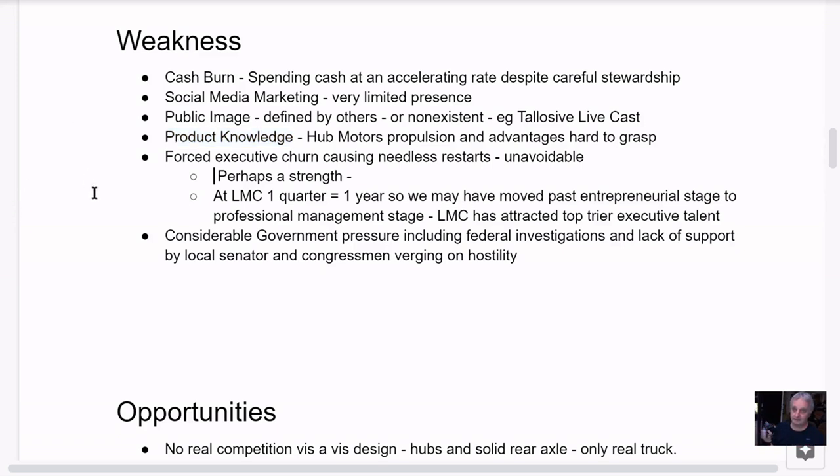Another problem is forced executive churn causing needless restarts — mostly unavoidable, driven largely by political pressure from the SEC and DOJ. Tesla had to deal with a lot, but they never had to face this political dynamic. They had shorts, the press against them, conventional thinkers against them, but not this political aspect. If you remove that political dynamic from this story, it's a totally different story.